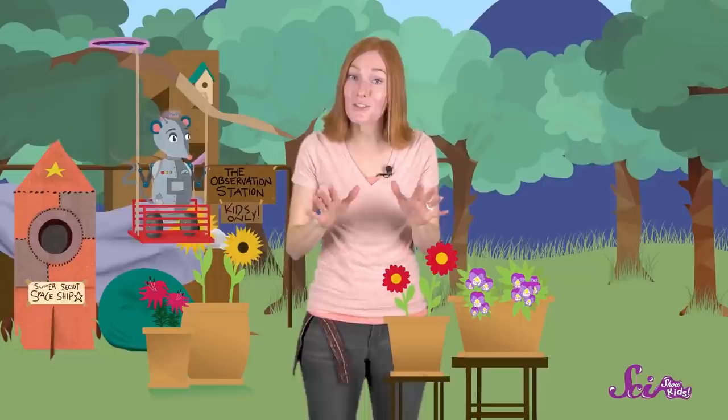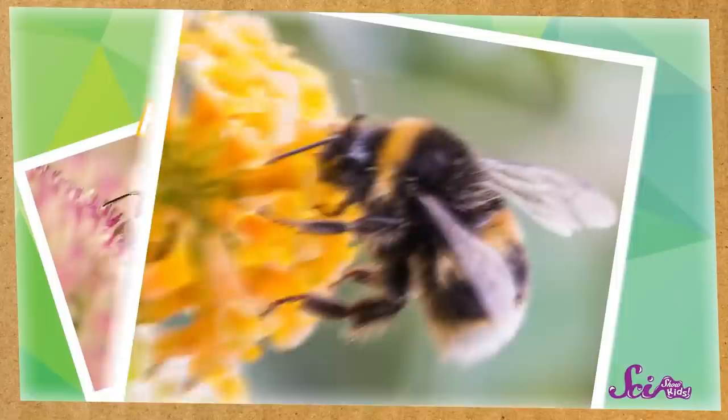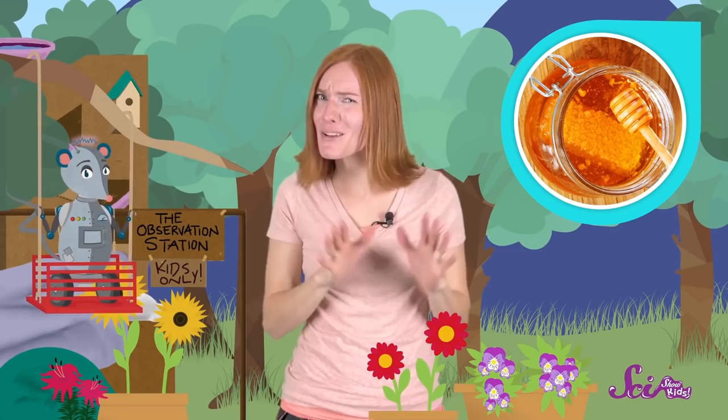There are lots of different kinds of bees, but the two kinds that you've probably seen most often are bumblebees and honeybees. Bumblebees are easy to spot because they're big and fluffy. Honeybees are a little smaller and don't look like they're covered in fuzz the way bumblebees do. Both kinds of bees make honey, but bumblebees only make a little, while honeybees produce a lot of that sweet, sticky stuff.